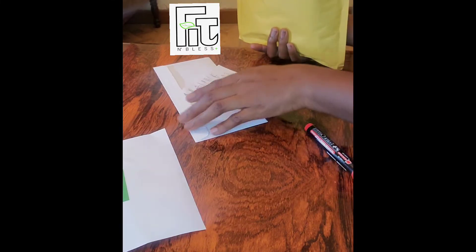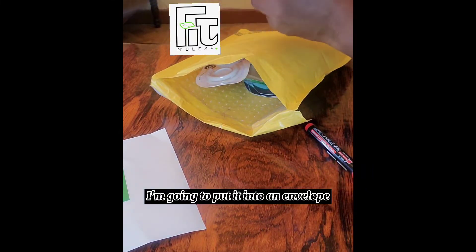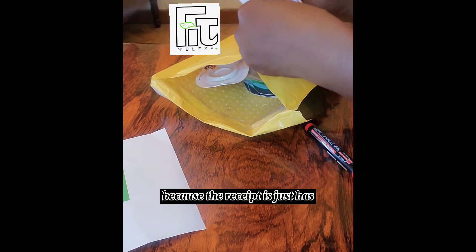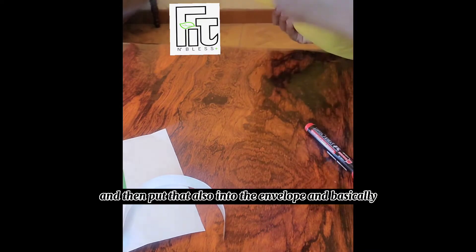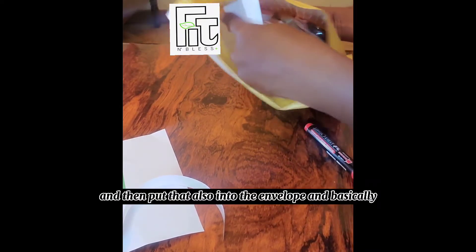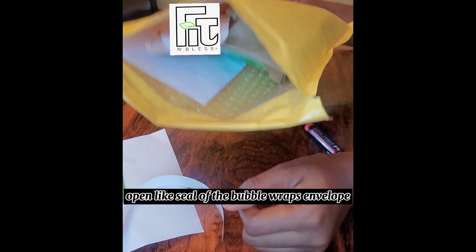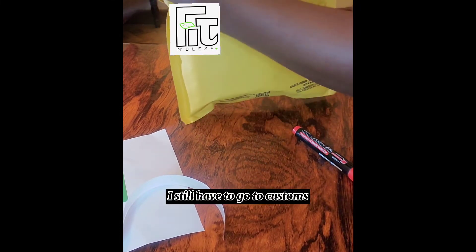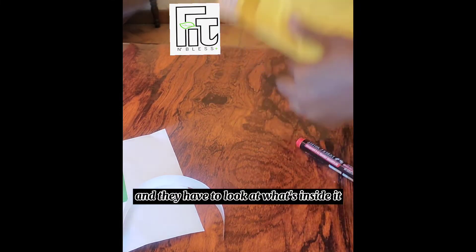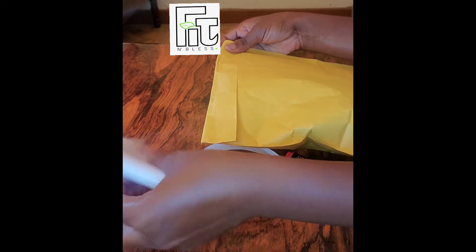Then I'm going to add the receipt, but for the receipt I'm going to put it into a separate envelope and seal it off, because I would not like anybody else to look inside. So I'm just going to place the receipt in, seal it off, and then put that also into the main envelope — and basically the process is completed. The last step would be to seal off the bubble wrap envelope, but I can't do that yet because I still have to go to customs and the shipping people need to look at what's inside to be sure it's harmless.